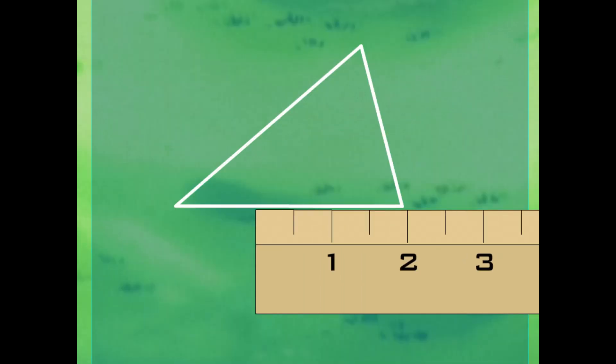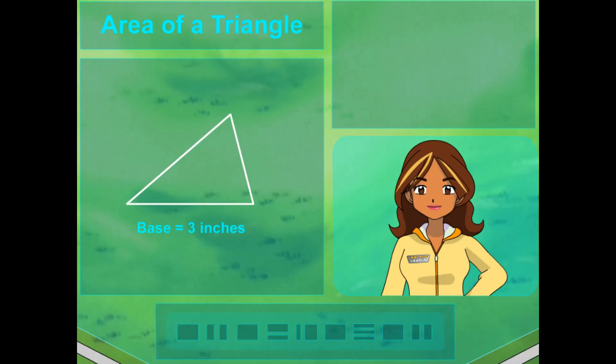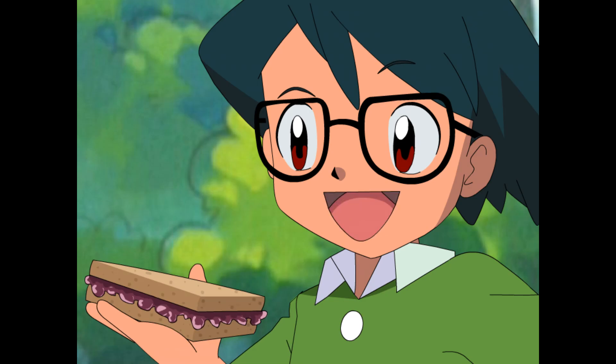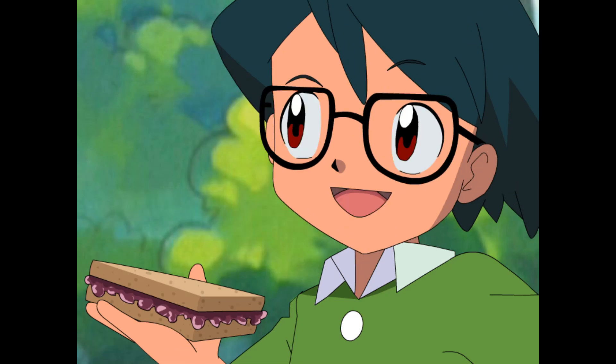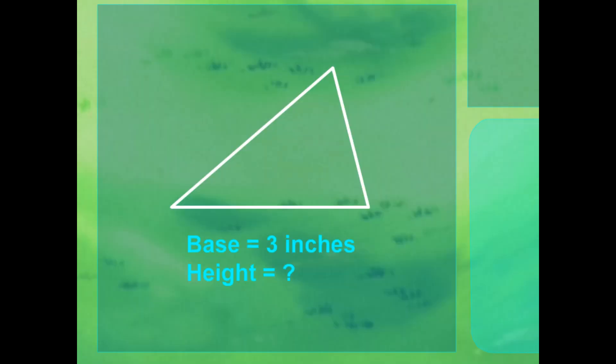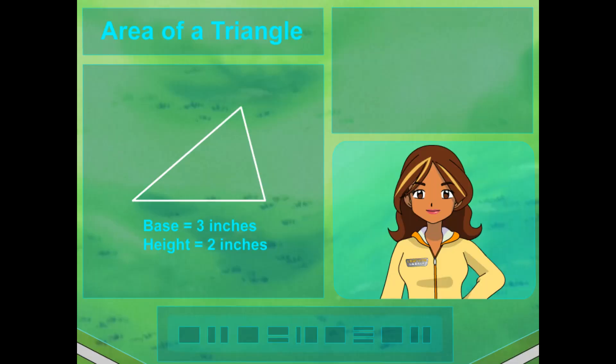So looking at this example here, the base is three inches long. Nice job! Now what comes next? You find the height? Exactamundo! How do we measure how tall a triangle is? It doesn't have sides like a rectangle! You make one line going from the base all the way up to the very top of the triangle — the spot where the two lines on top come together. So the height is two inches. Great! Now let's find the area of a triangle. You've got to use the formula: it's one half times the base times the height.